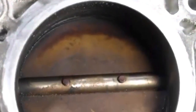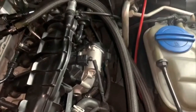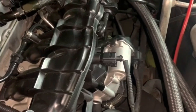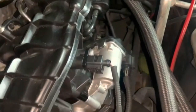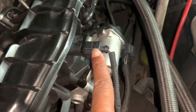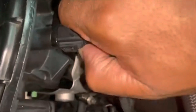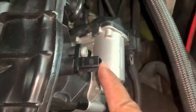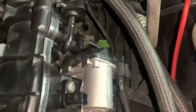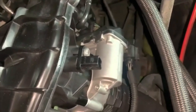The first thing a dirty throttle body can cause is poor fuel economy. You may notice that you're filling up a little bit sooner than you used to, or it's just getting worse over time. This is because the disrupted airflow into your vehicle is causing your car not to run at its best. A dirty throttle body will lead to poor fuel economy.